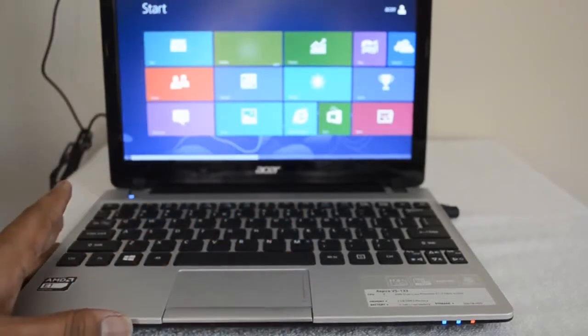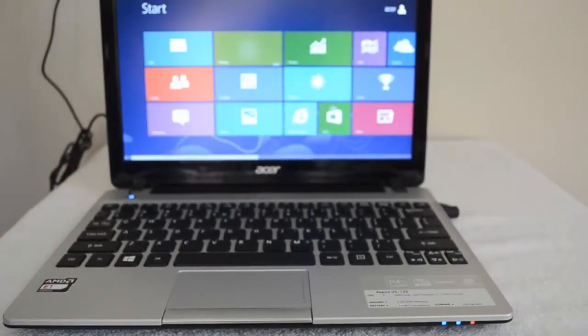We have done the unboxing of this pretty decent entry-level laptop, which has an 11.6 inch display. Pricing is around 27k as per the ASUS box, though we don't know the exact pricing right now. We will update this when we have the detailed review. That's all for the unboxing.